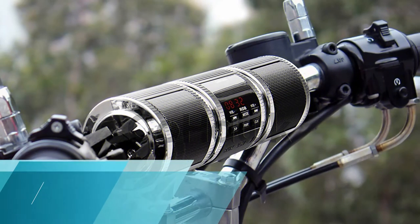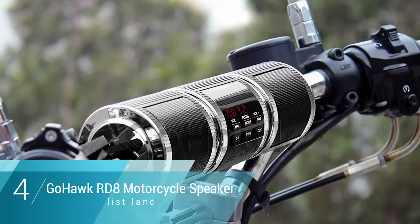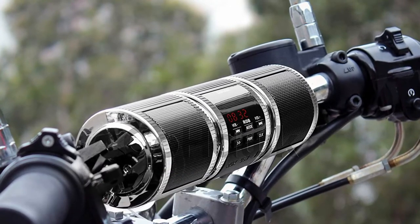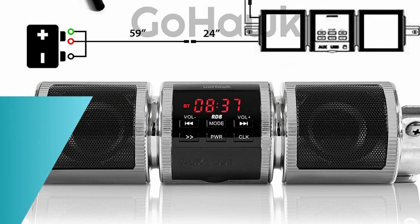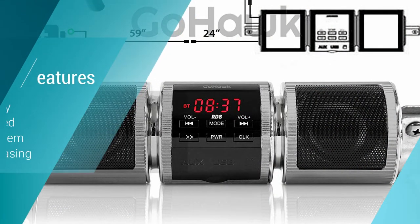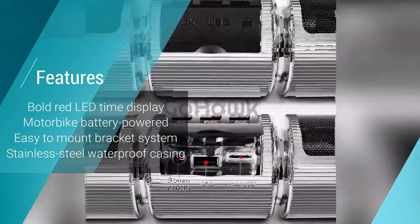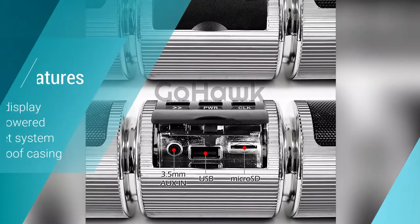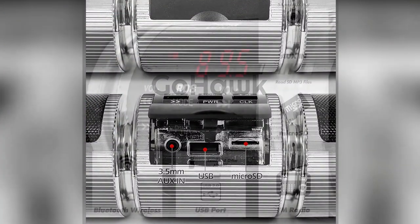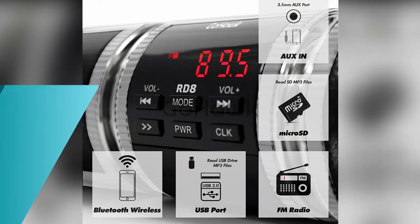Number 4: GOHIC RD8 Bluetooth Motorcycle Handlebar Speaker. The GOHIC RD8 boasts a mechanical look and a digital clock display. This display highlights the time in bold red and is aesthetically attractive — we think it adds an edgy touch. The rest of the casing is polished stainless steel with a matte black finish, which complements its weatherproof construction. The device gets its power from your motorbike's battery and comes with a cable system.